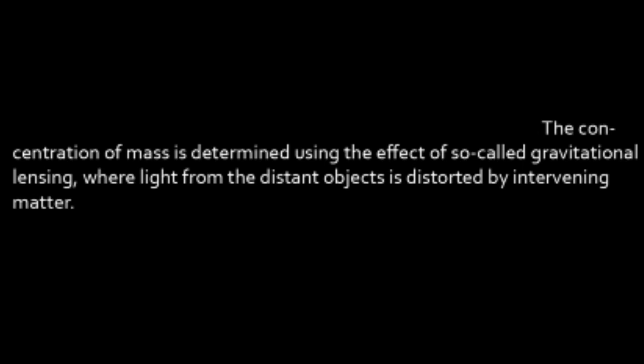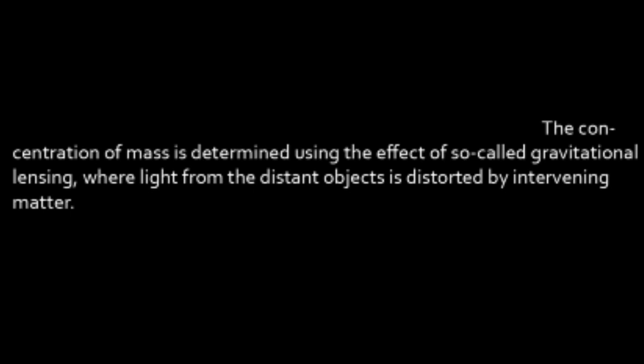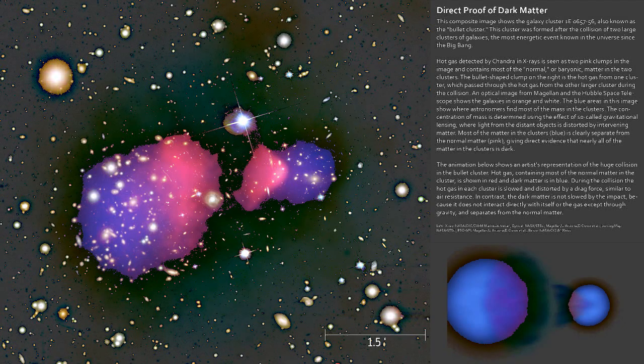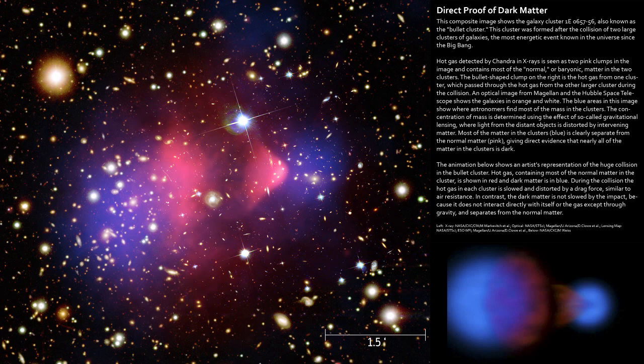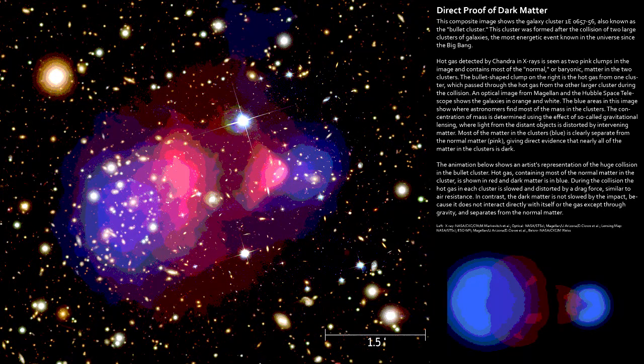The concentration of mass is determined on the effect of so-called — you're already even calling it so-called — gravitational lensing, where the light has been distorted. I mean, how can you tell the light has been distorted? The so-called thing works. You can clearly tell that the mass is separate. No, I can clearly tell that there's pink and blue. That isn't as clear as, like, there's a fish in the fishbowl.